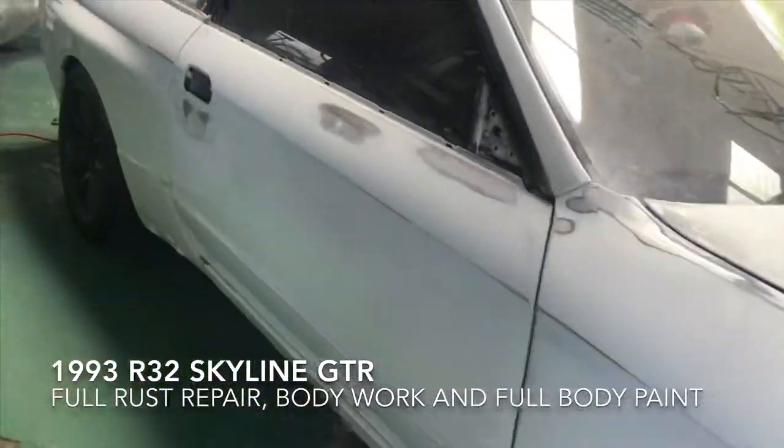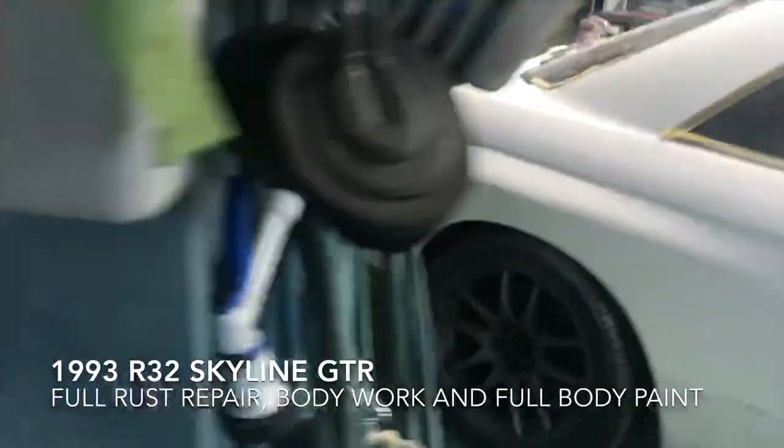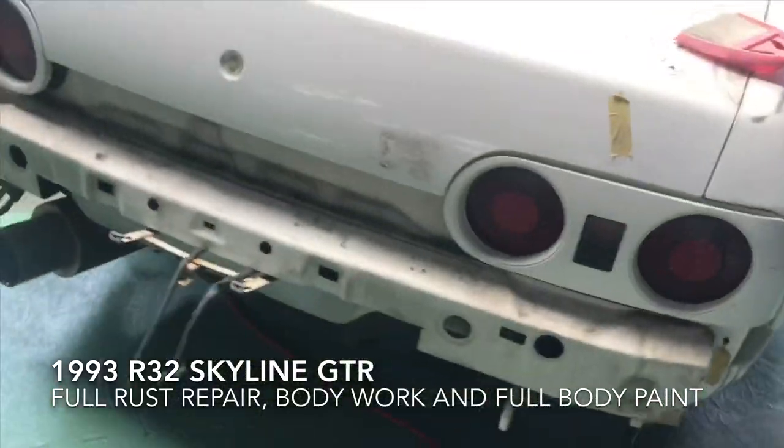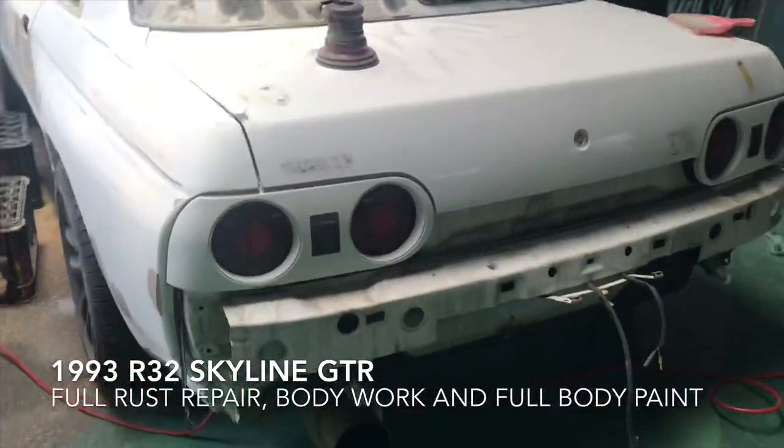Hi guys, it's your boy Bernard. Today I'm going to take you on my journey of transforming my 1993 R32 Godzilla GTR, so stay tuned. Please don't forget to subscribe for more content. This is my 1993 R32 Skyline GTR — I got it from mainland Japan to Okinawa and I've had it for about a year and a half.